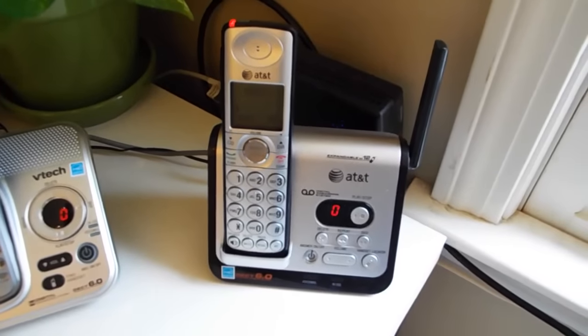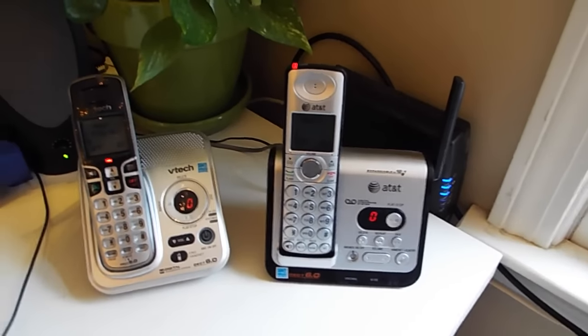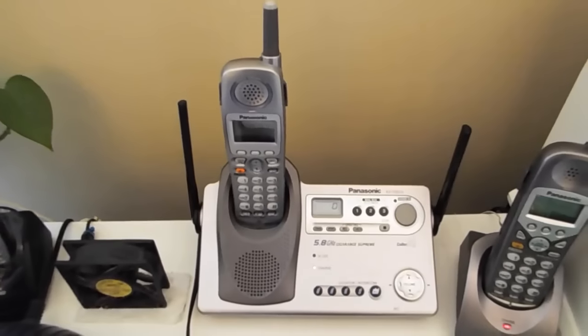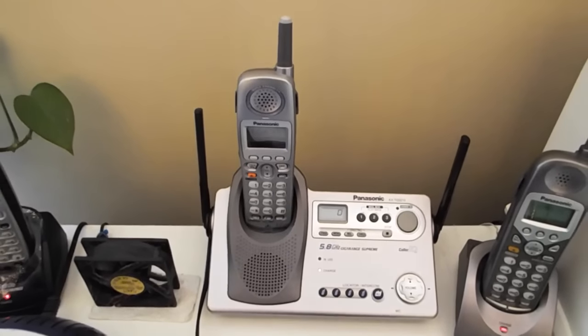We also have the AT&T base — these are CL82209 — both of those are very good phones. Over here we have a DCX150, another Panasonic 5.8, and a Giga Range Supreme 5.8 — I don't think this one's ever been featured in any videos yet.